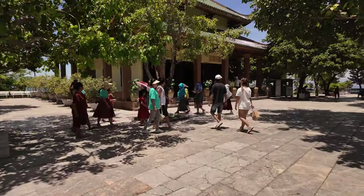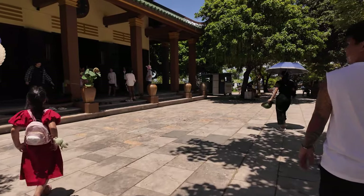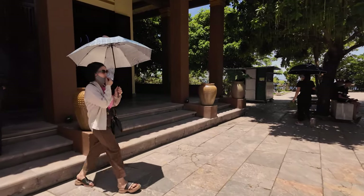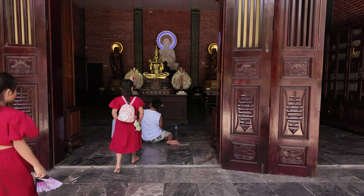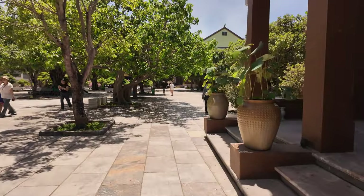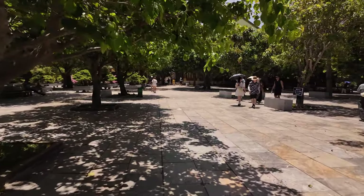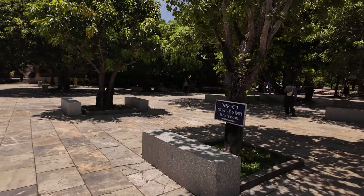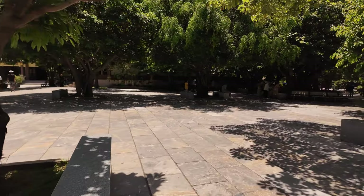Yeah, another temple here. Again, top step — no shoes, I think. Very beautiful. Restrooms — I assume over that way as the arrow is pointing.